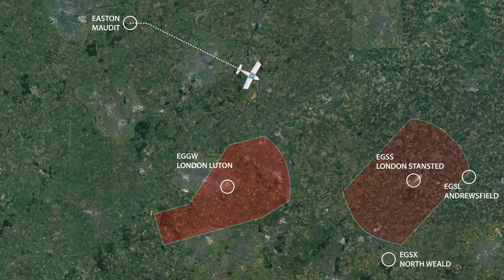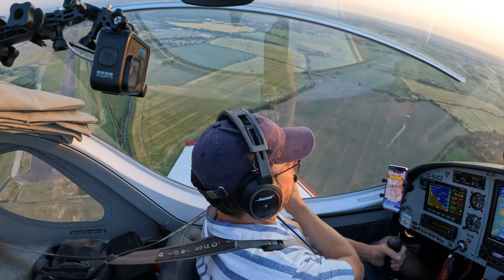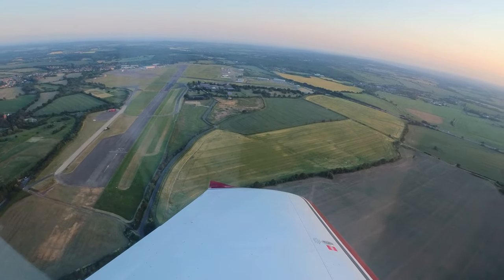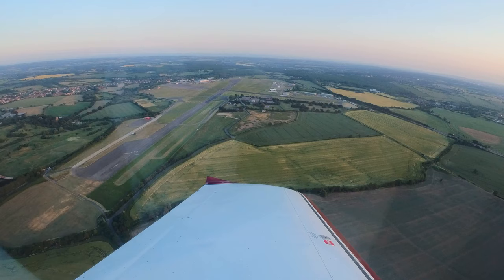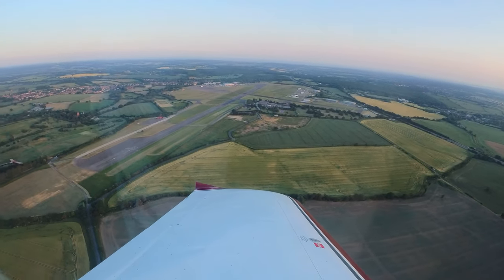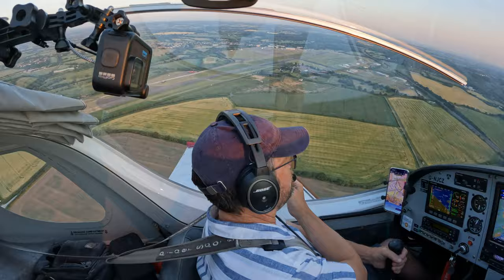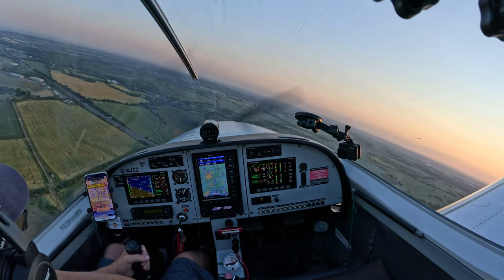We're going to go across North Weald. As it's such a lovely evening I decide to route back to Andrewsfield via North Weald's overhead — the old base for this aircraft. North Weald closed a couple of hours ago, which seems such a shame as the evening is beautiful and there's still some good flying to be had. And this is the main reason why we moved from North Weald to Andrewsfield, which doesn't have these restrictive operating times.